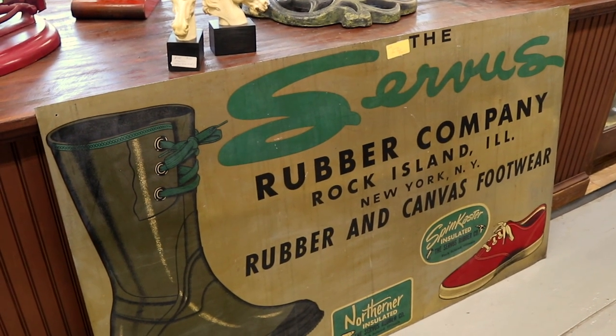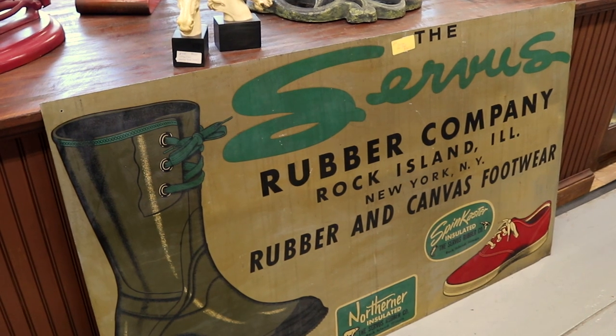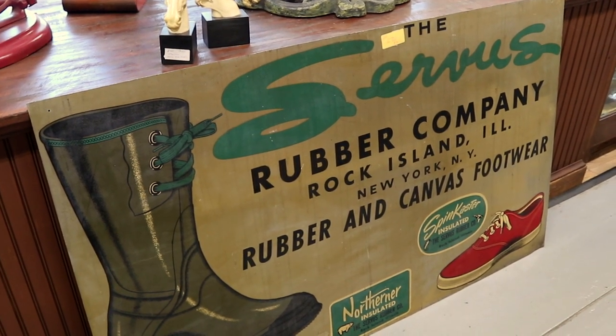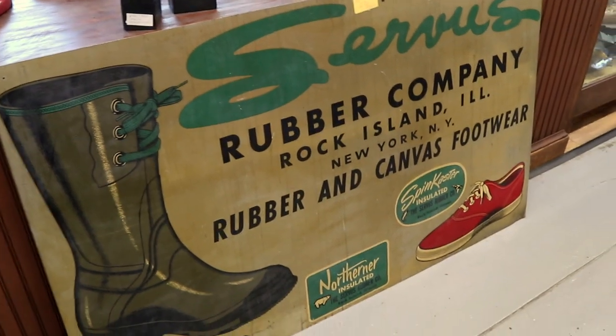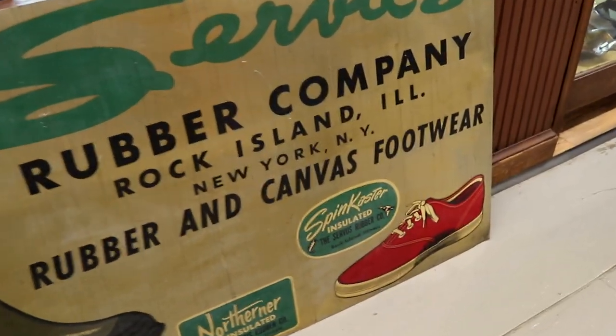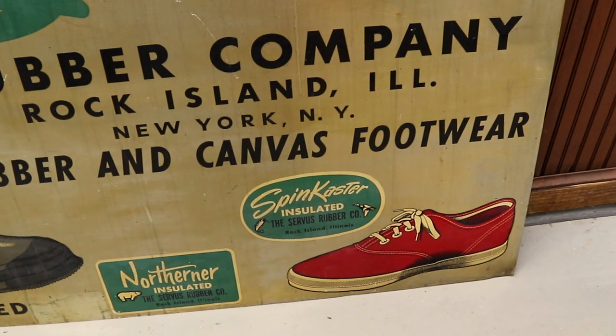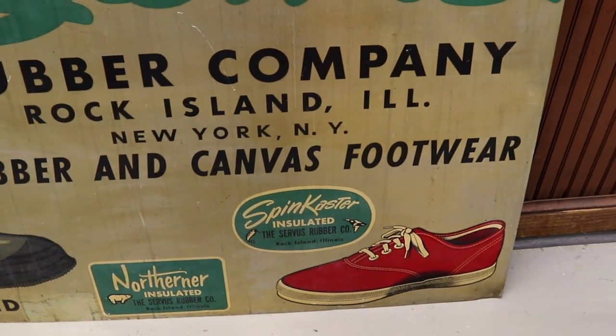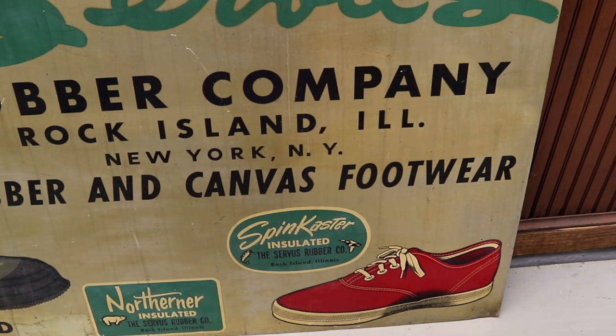Here's a neat old sign for shoes and boots from Service Rubber Company in Rock Island, Illinois, designed in New York. They did the Spin Caster, which was a lot like Keds back in the 50s and 60s. This sign is priced at $6.90. I've never seen this brand before — got to be rare.